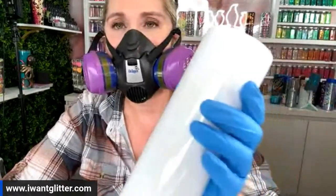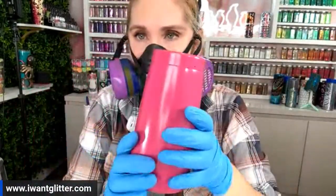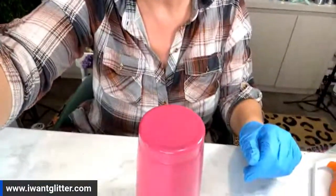This is the Drager mask that I love — we have it linked on our Amazon page. It's a really good deal and worth the investment to get yourself a really good mask to save your lungs. Alright, we're going to start with this tumbler — it's a 20 ounce regular tumbler. I did it in a pink base because I want to show you guys the difference between a pink and a white base. We're going to start with the pink base and do the hang method.